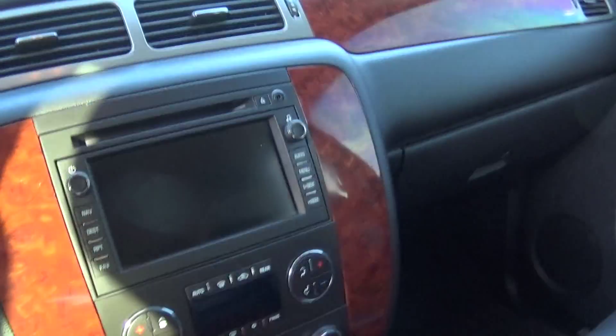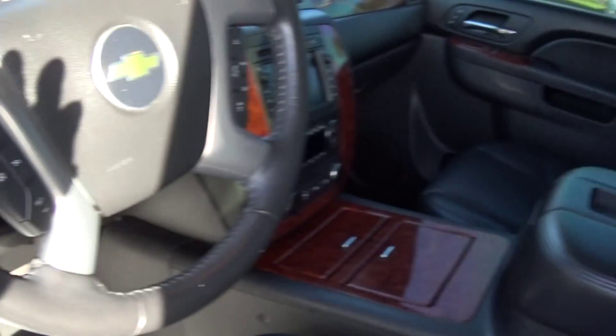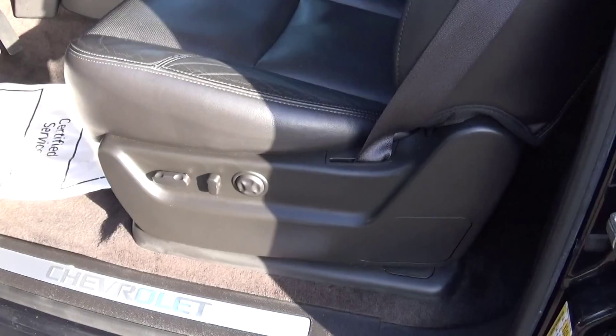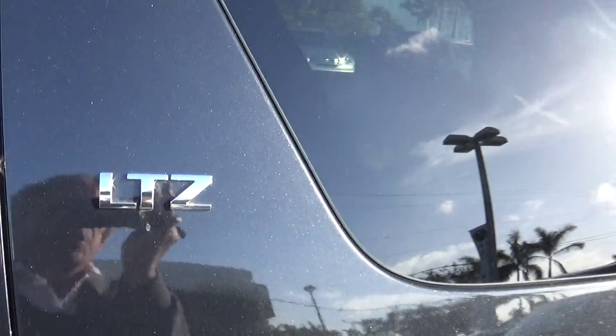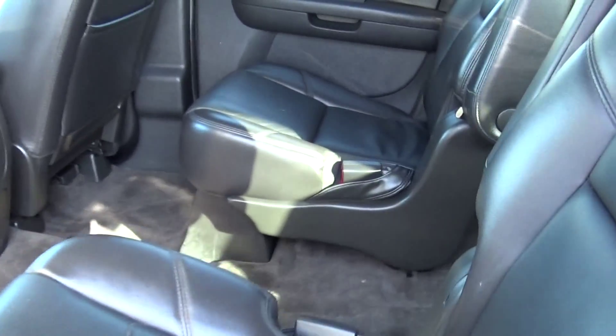I'm going to come around and get you nice pictures of the dash, all the way around. The interior seating is beautiful — really, really nice. Here's your LTZ right there. Here's your two seats in the middle, perfect condition.